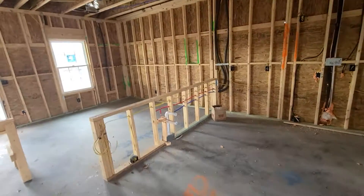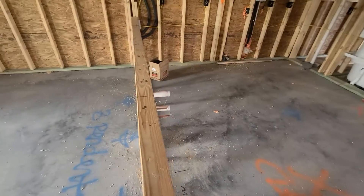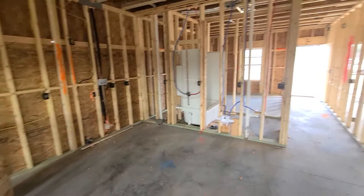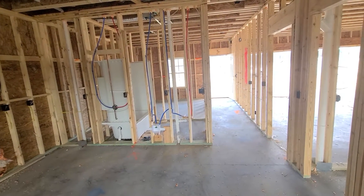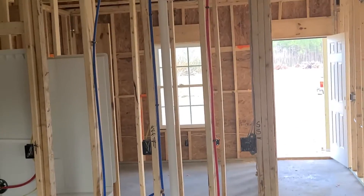This will be your island right here, your sink will go in there, and right there is where your refrigerator will go.